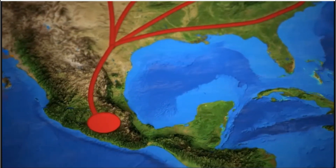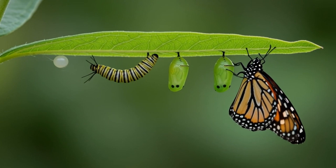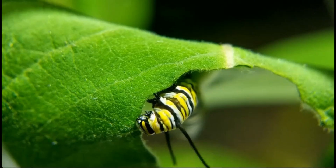Can you say migration? Great job. Before they become butterflies, monarchs start as tiny eggs. Then they hatch into caterpillars that munch on milkweed. It's their favorite food.